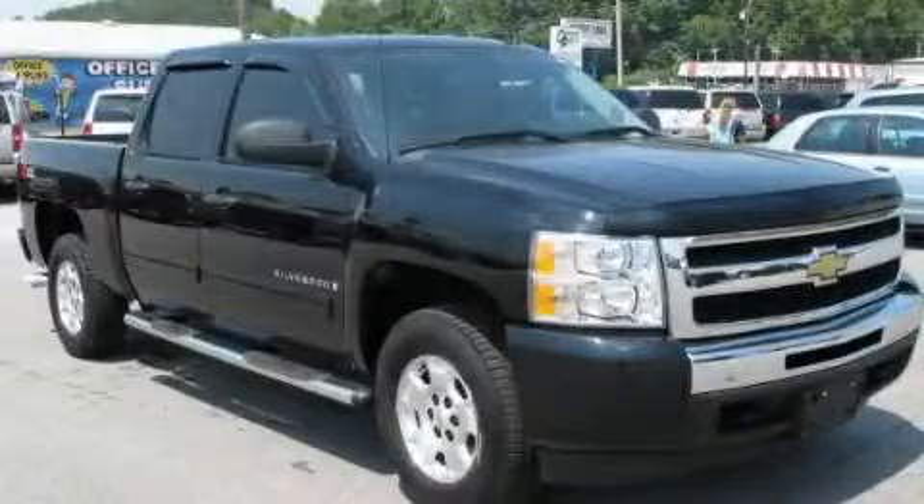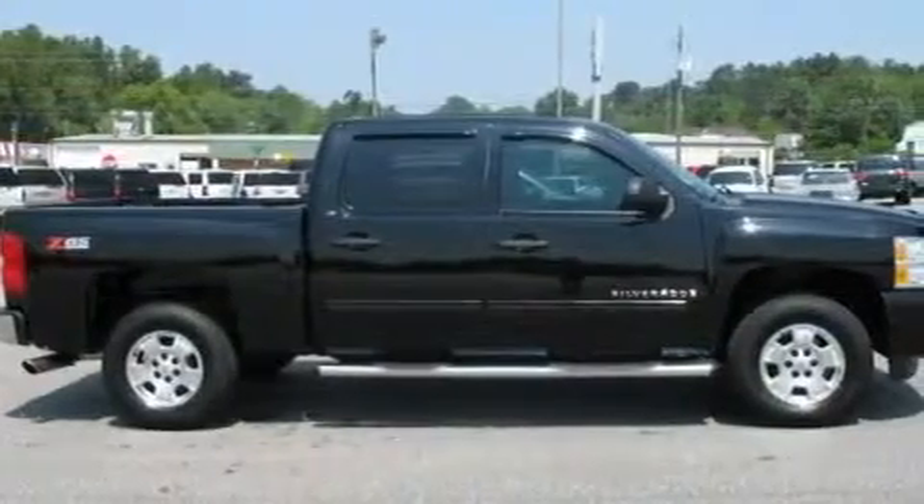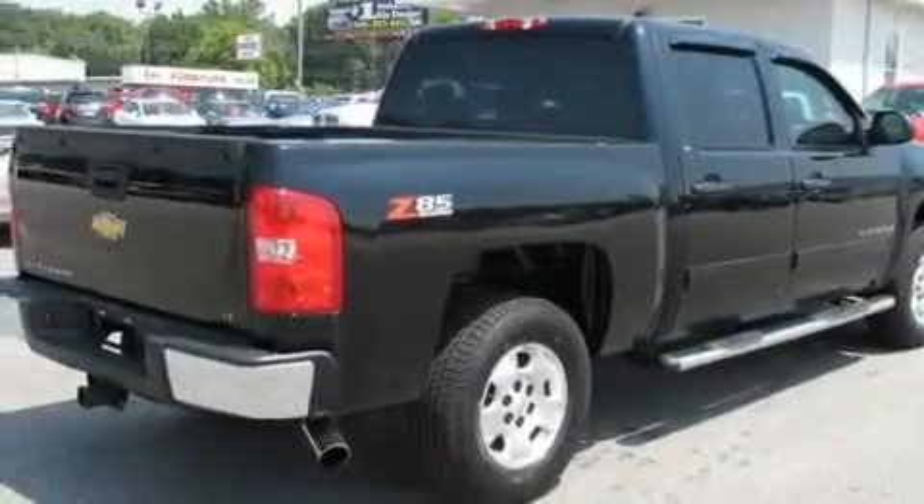This is a 2009 Chevrolet Silverado, made for the job site, the trail, and the town. It features a 5.3-liter 8-cylinder engine and a 4-speed automatic transmission.